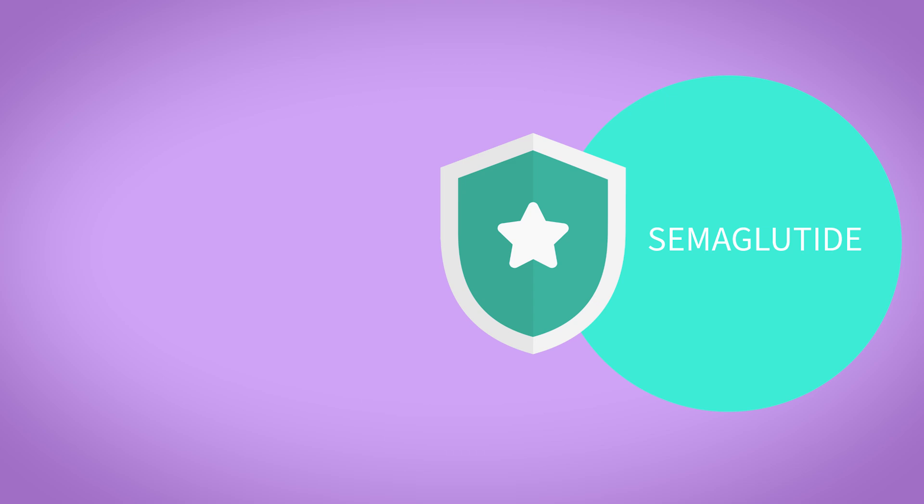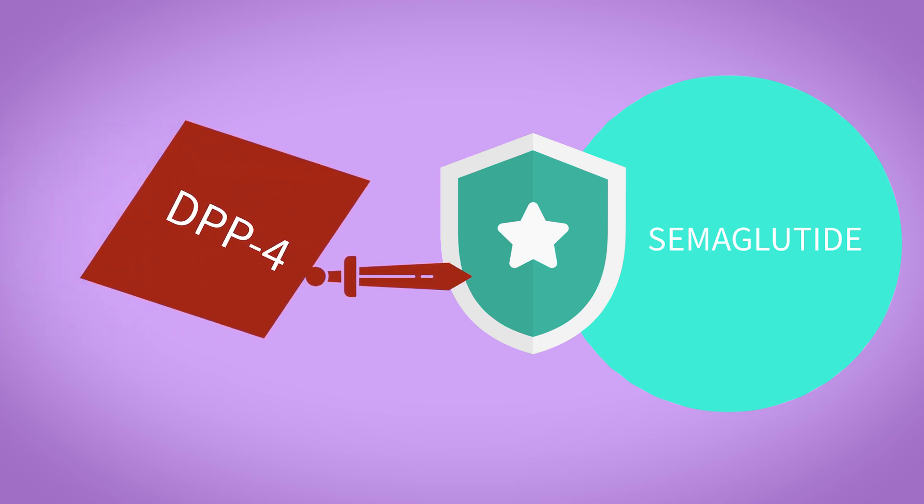Semaglutide, the active ingredient in Ozempic and Wegovy, is a modified version of GLP-1 that resists breakdown by DPP-4. The secret: it has a longer half-life of around seven days, meaning you only need it once a week in an injection. It's 94% similar to human GLP-1, but has a fatty acid chain attached to it, which binds to albumin in the blood, slowing its clearance and keeping it active for much longer. And by substituting some amino acid chains, it makes it less recognisable to DPP-4. This means semaglutide sticks around for ages, continuing to work on your pancreas, your gut, and your brain all week long.